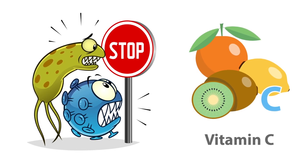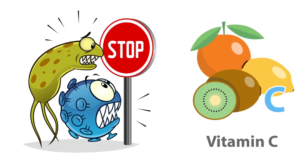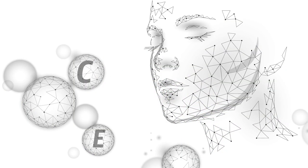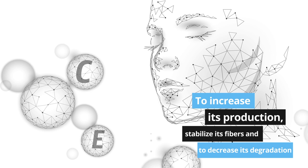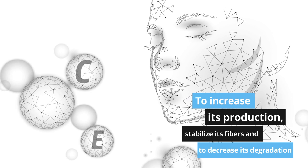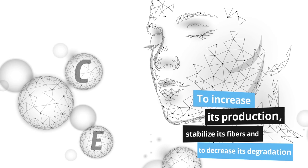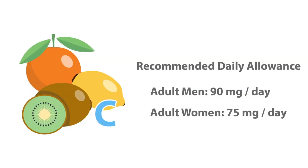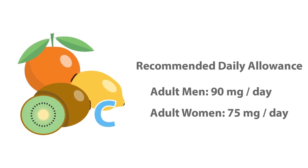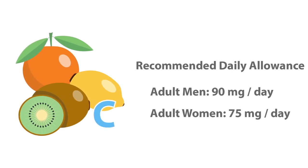When used topically, vitamin C has a range of positive effects against skin damage and aging. It works not only to protect against photoaging but also to reverse signs of aging. Vitamin C works closely with collagen — an important protein that provides skin with structure — to increase its production, stabilize its fibers, and decrease its degradation. It also decreases melanin, which can reduce the look of age spots caused by the sun, and works synergistically with vitamin E to protect against oxidative damage. The recommended daily allowance is 90 mg per day for adult men and 75 mg for adult women.